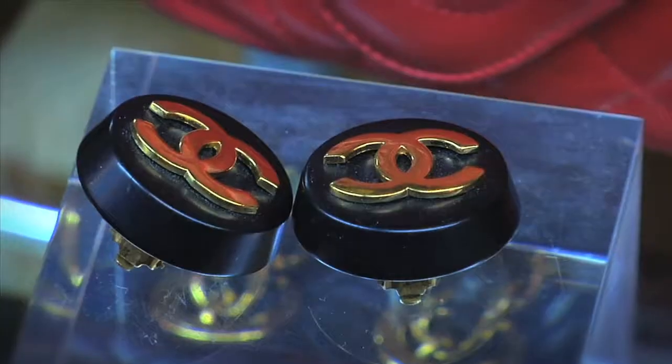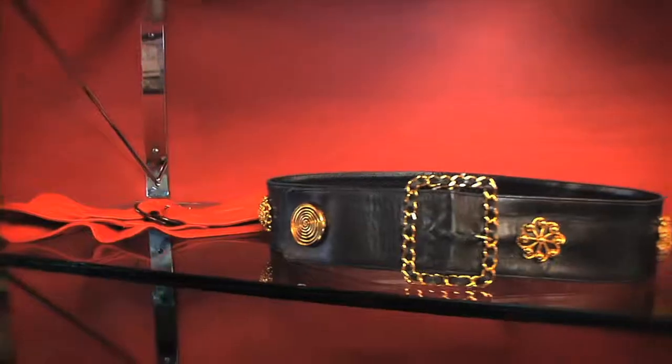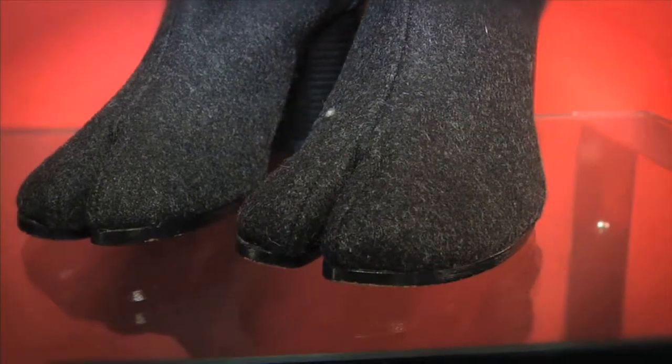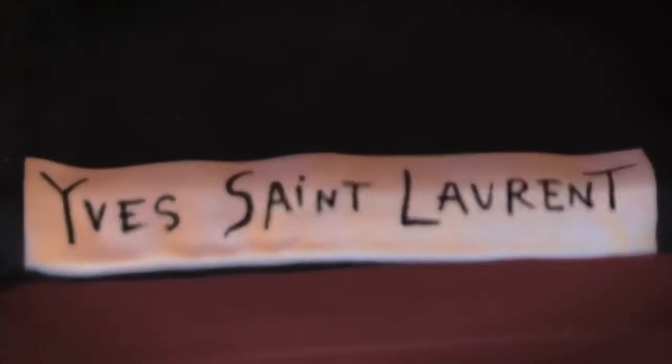We carry designer vintage dating from the 1960s to the 90s, and we basically search high and low everywhere you could possibly look for amazing pieces to sell in our store. And you're really well known in the stylist, designer, and fashion community because everything you have is hand-chosen, hand-selected, and really good vintage quality.